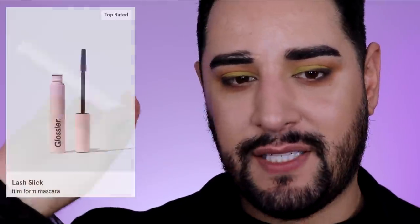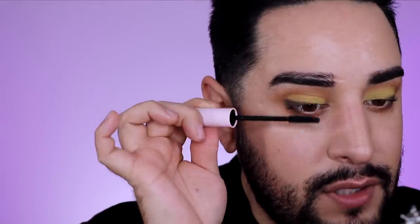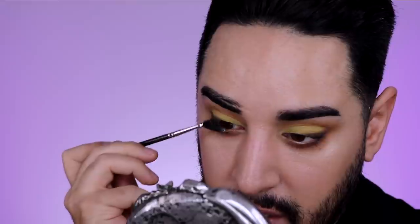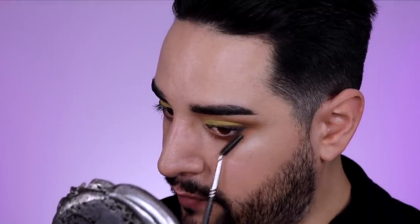I also got the Lash Slick mascara. The brush is rubber with more of a triangle shape — very separating, which makes sense for the brand. However, there are fibers in this mascara. I personally don't like fibers in mascara — they give you clumpy ends, and the lash just looks like it's going everywhere. If you don't mind fibers, it's a good mascara, but it's not for me.